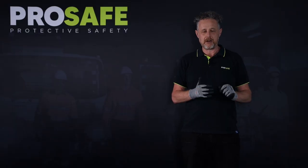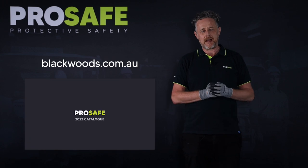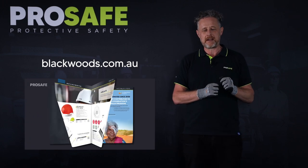You can find our Cage glove on our website at blackwoods.com.au or in the ProSafe online catalogue.